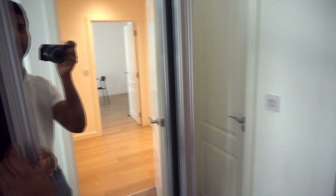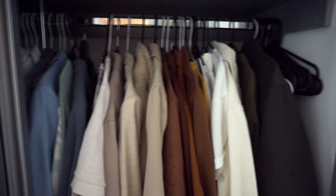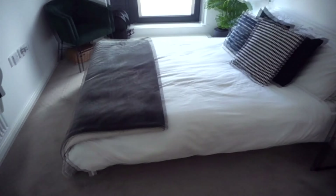The wardrobe isn't the best organized right now, but I have all the blacks on one side and then all the colors on the other side — going from blue through to beiges, whites, and greens. Here we've got the bed, a double bed from IKEA which is serving me very well.